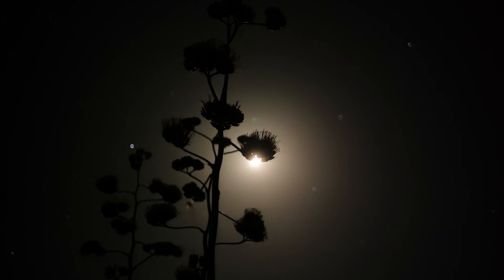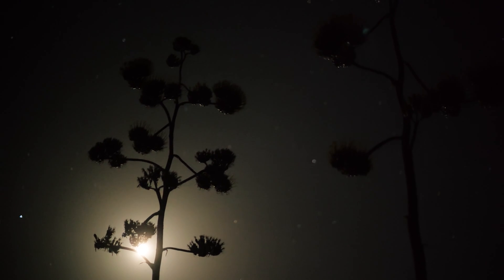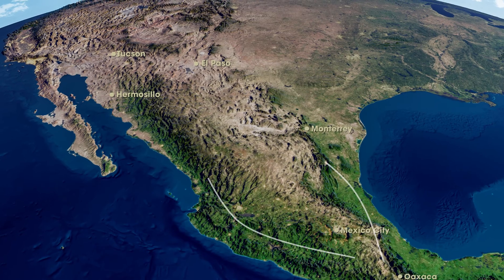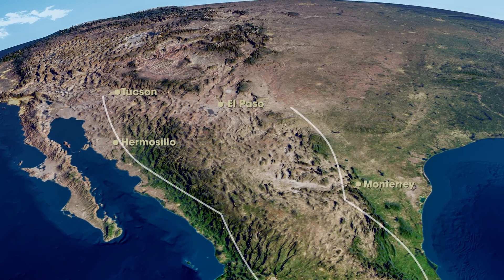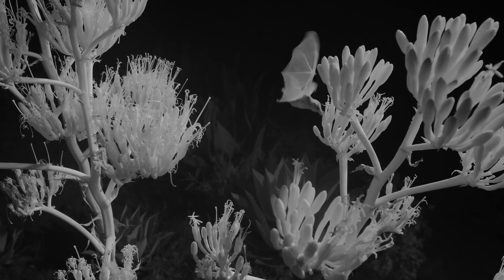What the agave is trying to do is attract a pollinator that can fly a long distance. The really cool thing about these nectar bats is that they're flying all the way from central Mexico to the southwest U.S. — over 700 miles that they're migrating every year. And incredibly, it's mostly the pregnant females that make this migration.